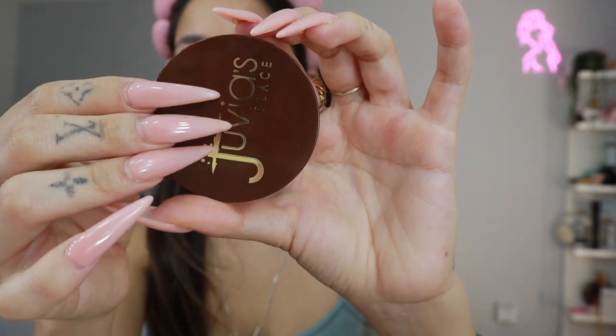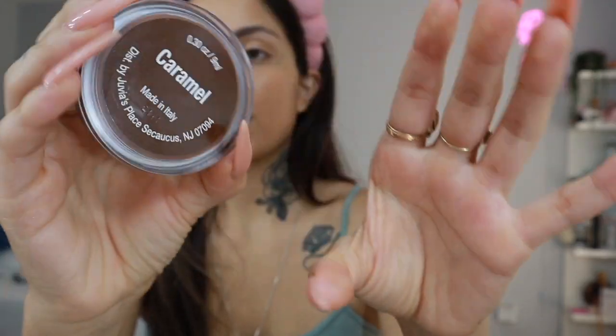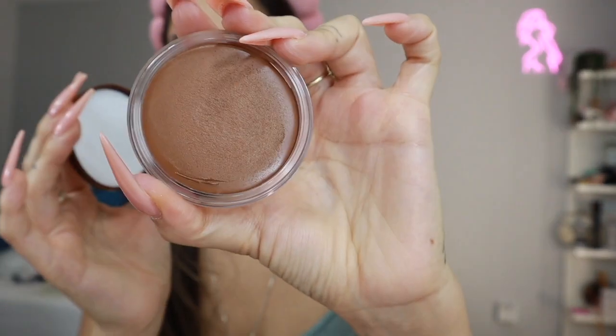I'm going to go ahead and take this Juvia's Place cream bronzer in the shade Caramel. It's a new bronzer and I really like it — a little bit does go a long way, so we're just going to go in very lightly. I'm using the buffing bronzer brush from Anisa Beauty — I love these brushes.